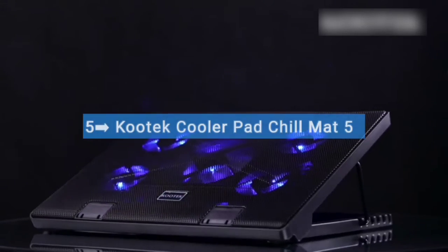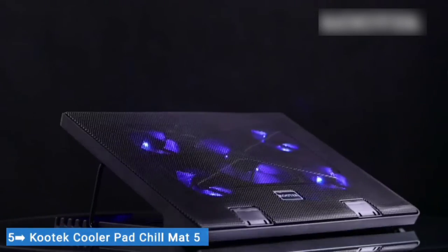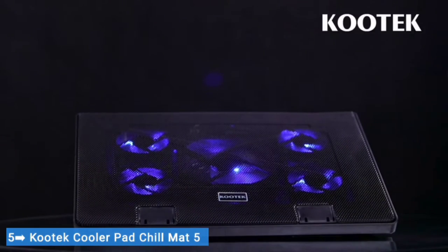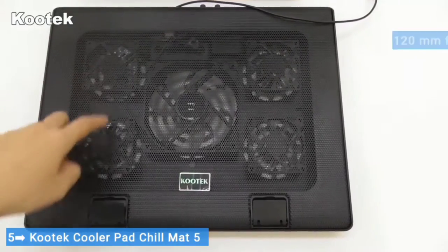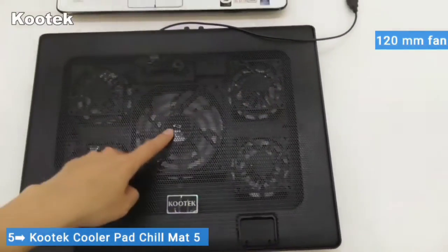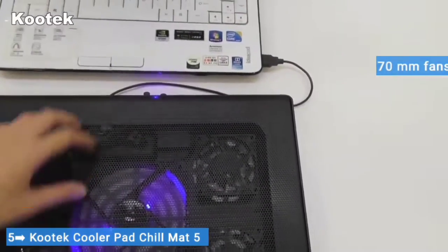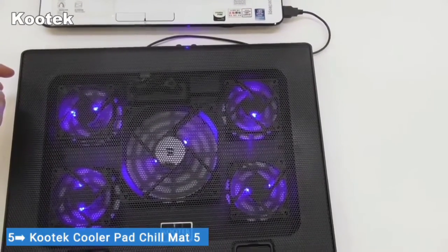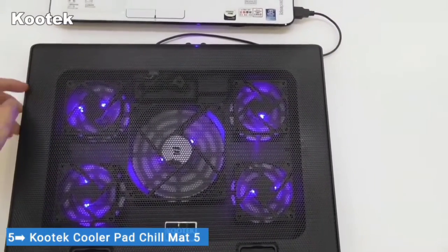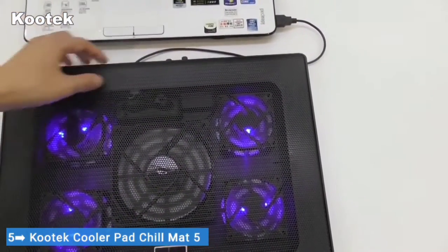Number five: Kautek Cooler Pad Chill Mat 5. The Kautek Cooler Pad Chill Mat 5 was easily the most impressive laptop cooling pad we came across, with a cooling performance that stood above the rest. It features one large 120mm fan in the middle, sided by four 70mm fans in the corners for optimum laptop surface coverage. They are mounted with LED lights for some extra visual flair — that's a lot of fans — but Kautek has done well to implement quiet models, and we found noise levels fell within a reasonable range.